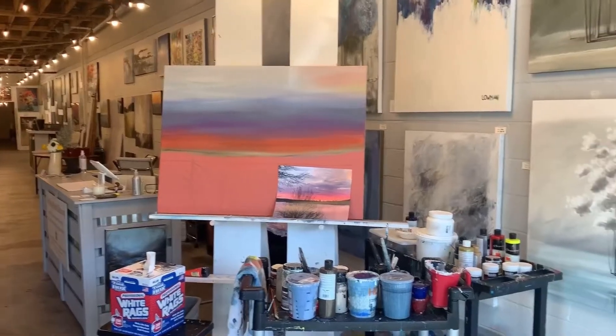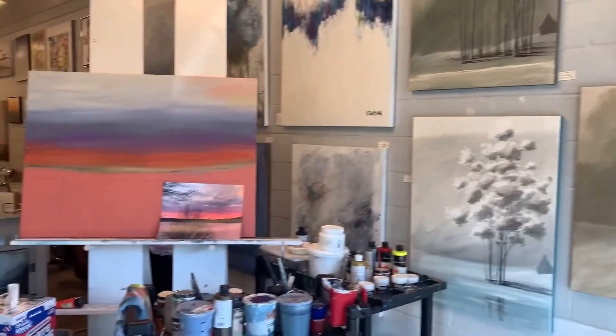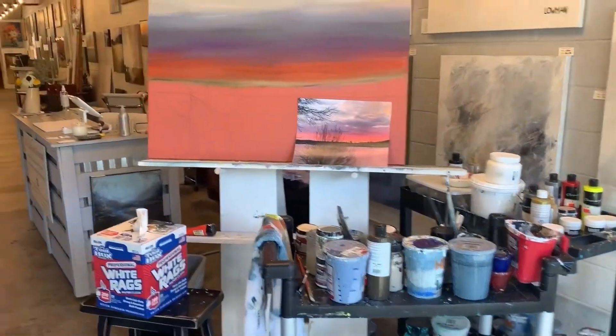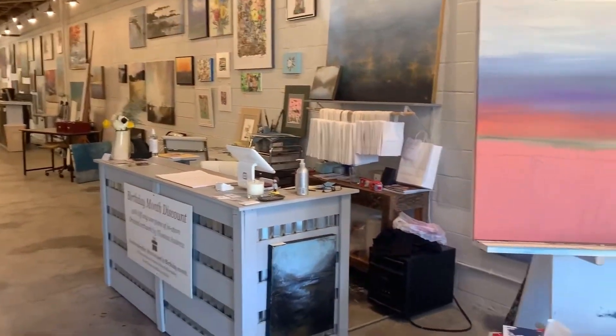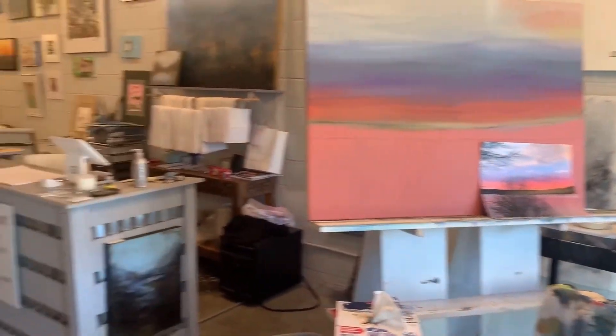When you first walk in the door on the right, you'll see a wall of art. This is where I work mostly — this is my easel and my carts of paint. And right behind here is our checkout counter. This is just really where I stay most of the day; I work and work the counter.